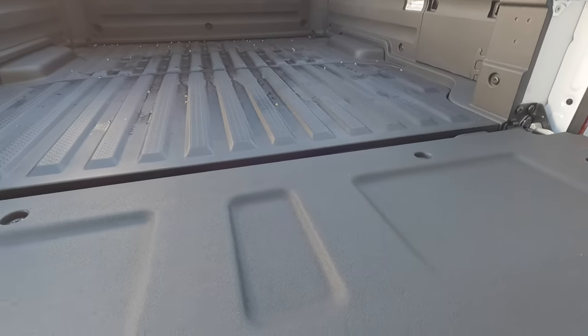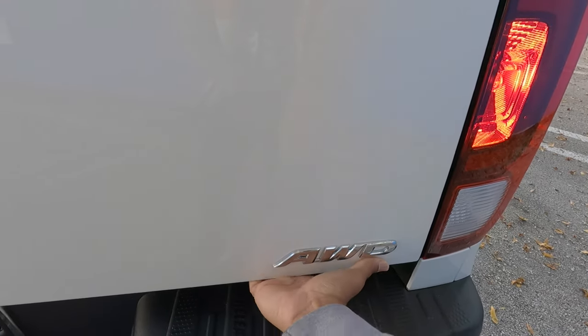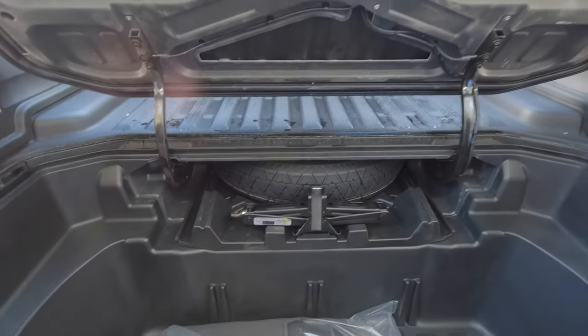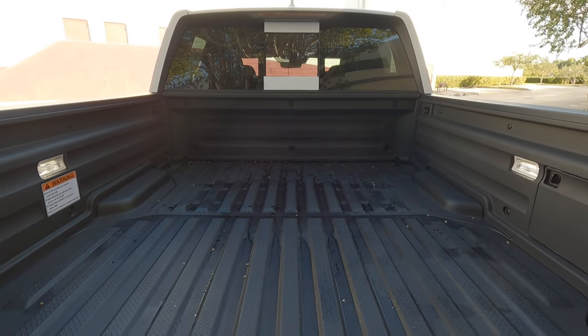To demonstrate the multifunction tailgate: lift it back up, reach underneath the all-wheel drive badge, and there's a latch that lets you swing the tailgate open sideways like a door, giving better access to the bed. Overall, the Ridgeline has a really cool party trick when it comes to the tailgate.